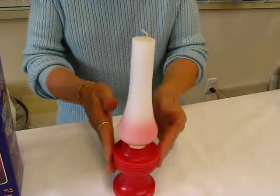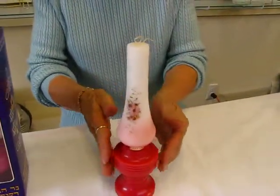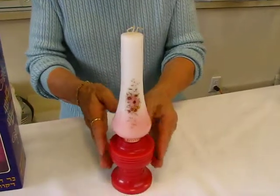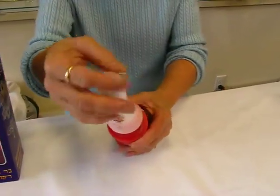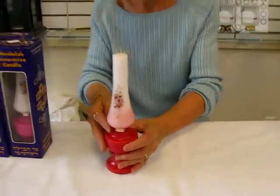The entire item is a Havdalah candle. It has three wicks in the top — two are requisite, so this one has one extra.